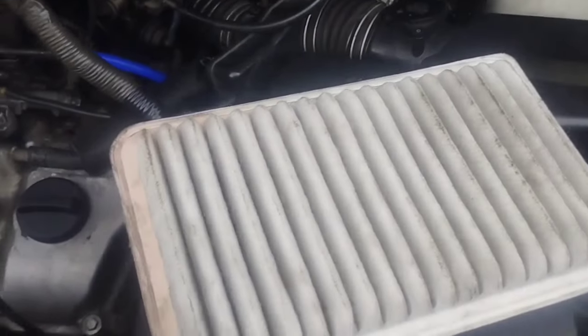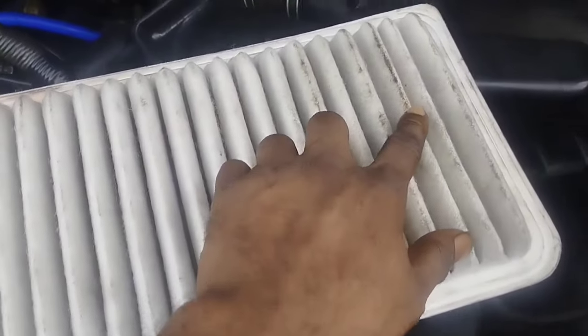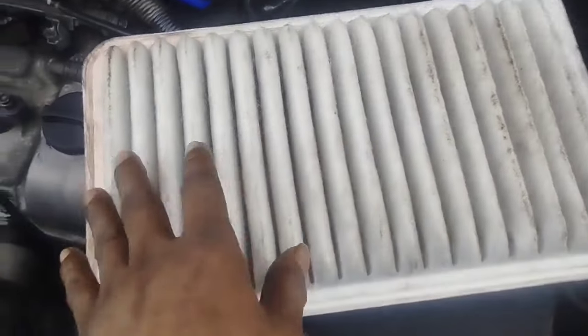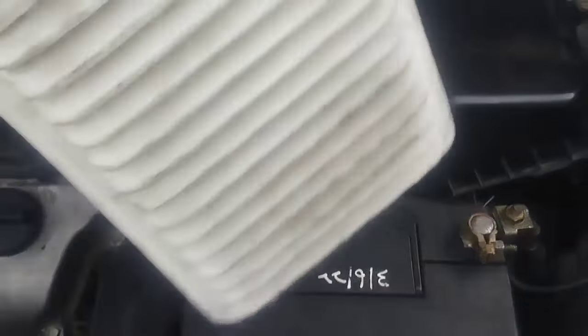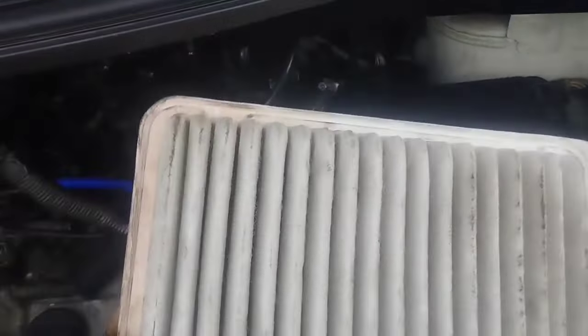If you want to clean the air filter, you can use an air filter cleaner. Remember to open and change the air filter if it is dirty — your car's engine power will increase and the engine will run better.